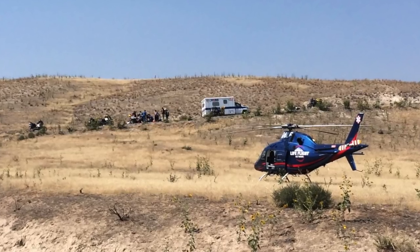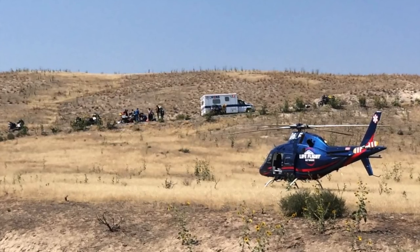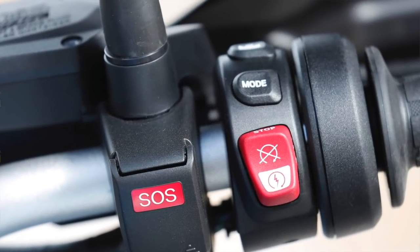According to their press releases, there are two different levels of accidents the system can detect. The first is a very bad accident that auto-calls for help. The second is a less severe accident where the motorcycle presents a button you must manually cancel if you don't need emergency services. The third step is if you manually activate the emergency call feature yourself — useful if you've come across an accident or are riding with someone who's gotten hurt. There's no doubt these features will save lives.